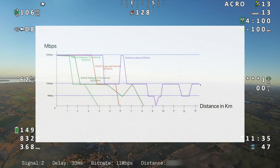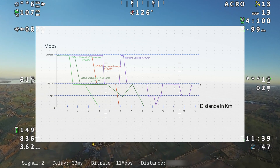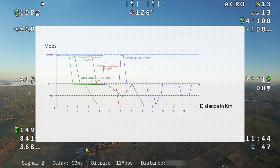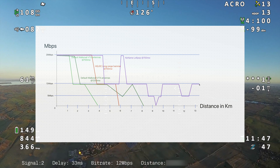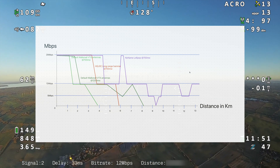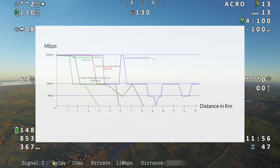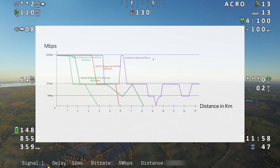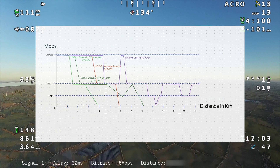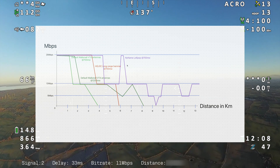Somewhere beyond 13 kilometers, the story ends because the T1 didn't fly further — I just returned it home and saw pictures of that. We didn't break the signal; we could have gone further perhaps, but we didn't. Keep in mind: it was 700 milliwatts, not 1200. It was 1080p60. It started off at 25 megabits per second. Yeah, it all works out if we take the right antennas.